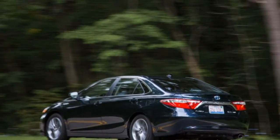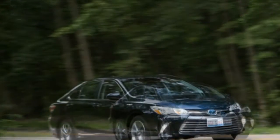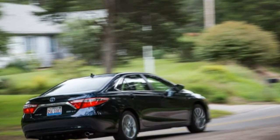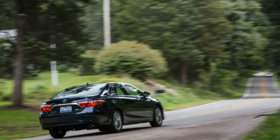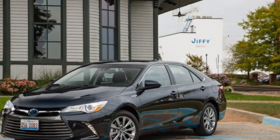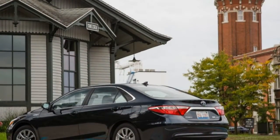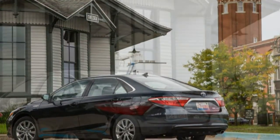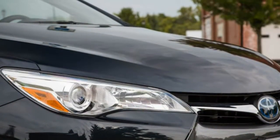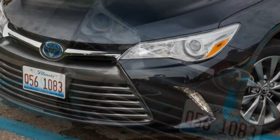Our own observed fuel economy numbers tell a slightly different story. The Camry is still behind the Accord and the Malibu in the real world, but not by as much as the EPA might suggest. The Camry achieved 34 miles per gallon overall in our hands — one mile per gallon short of our results with both the 2017 Accord hybrid and the 2016 Malibu hybrid. The Toyota also overachieved in a 200-mile highway fuel economy test, recording a 42 miles per gallon average at 75 miles per hour, beating its EPA highway rating by a whole 5 miles per gallon. The Accord hybrid did even better in our real-world highway test at 45 miles per gallon, but the EPA ratings may overstate the real gap between the Camry hybrid and its competition.